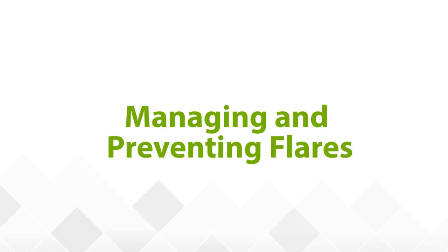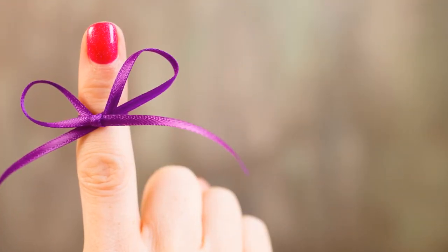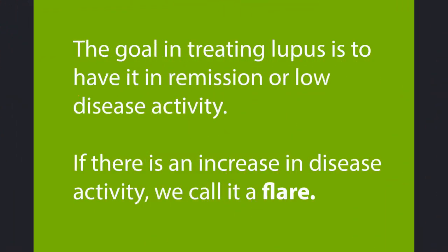Thank you, Alicia. Before we can talk about how to prevent and deal with lupus flares, it is important to know what a lupus flare is. The goal in treating lupus is to have it in remission or at least low disease activity. If there is an increase in disease activity, we call it a flare. Some examples of lupus flares would be the occurrence of lupus arthritis, mouth sores, or pleurisy after a time when these were not occurring.